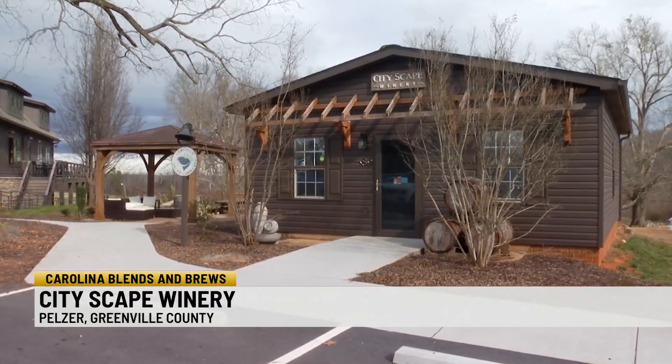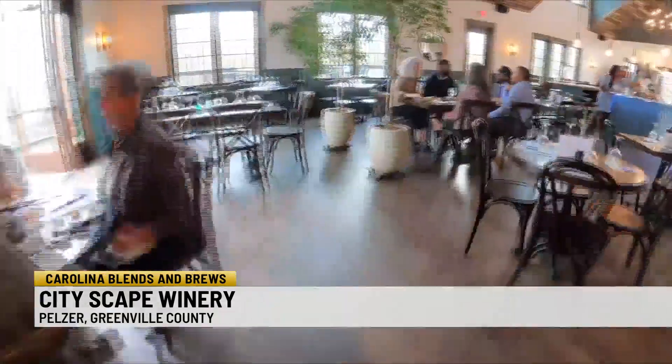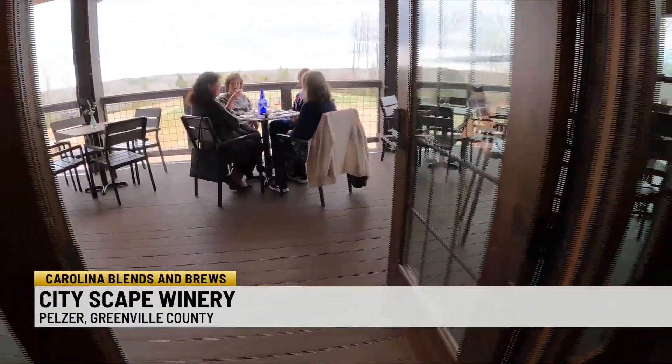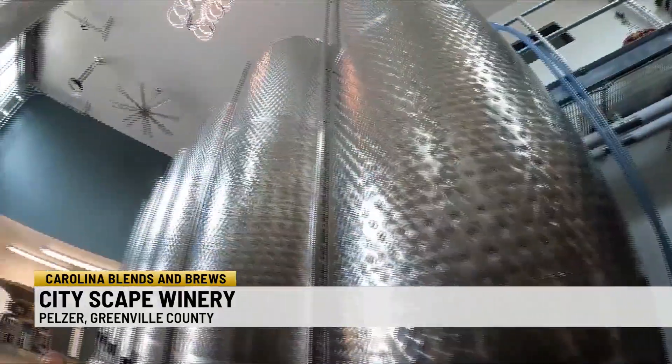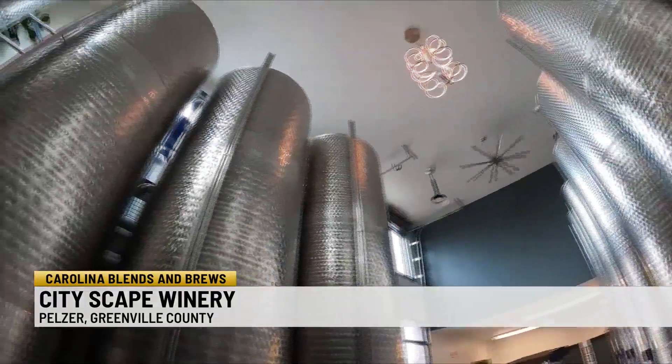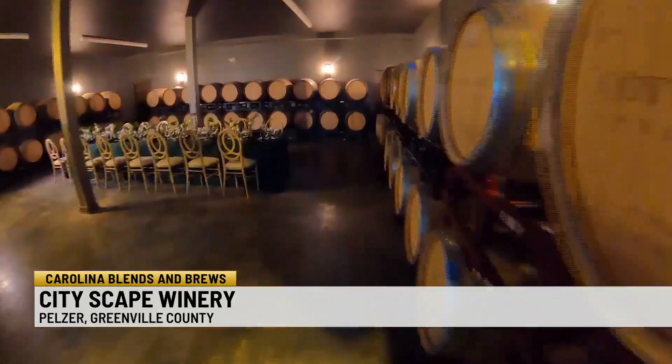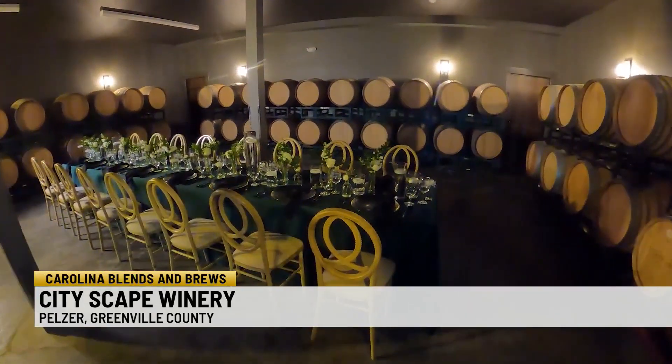The original tasting room was a small cottage. Now it's a one-year-old indoor and outdoor space. They also have new equipment. The tanks are 16 and a half feet tall. Each tank is going to hold roughly about 6,000 bottles of wine. These are primarily for the white varieties. Reds and other barrel-aged products sit in the barrel room until they're ready.